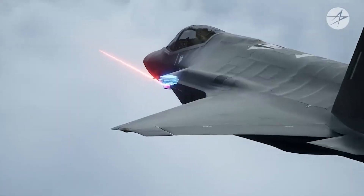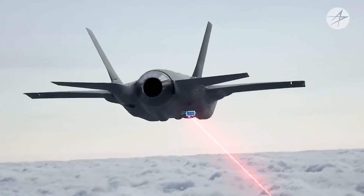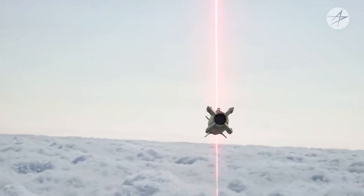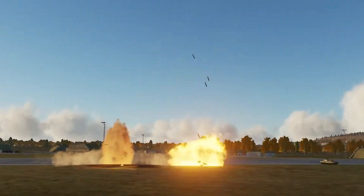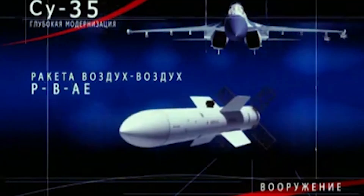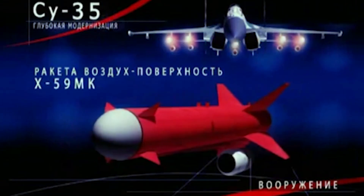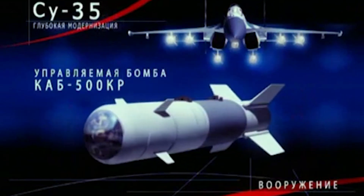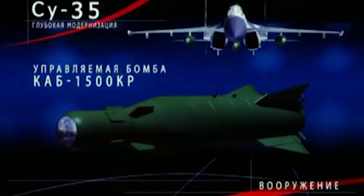Shifting the battleground to air-to-ground missions, the F-35 takes center stage. Armed with advanced sensor capabilities and precision-guided munitions, it possesses the capability to strike with surgical precision while remaining virtually invisible to adversaries. However, the Su-35 counters with its capacity to carry a diverse range of weaponry and an impressive payload. For missions that demand versatility and a wide array of ground attack options, the Su-35's arsenal could prove decisive.